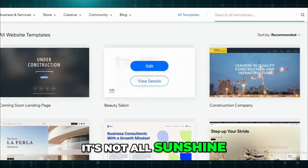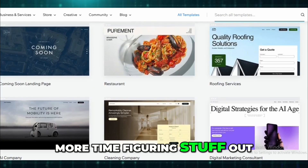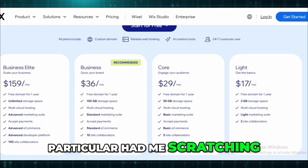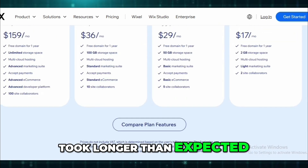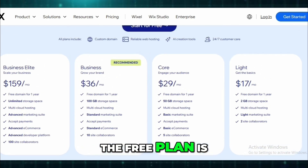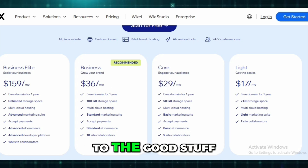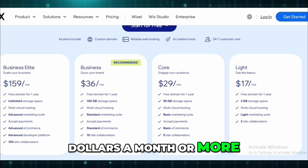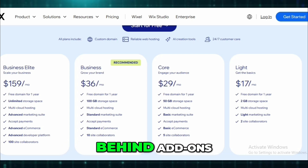That said, it's not all sunshine and rainbows. Sometimes more features just mean more time figuring stuff out — that's Wix. The mobile editor in particular had me scratching my head, and tweaking mobile layouts took longer than expected. Also, the pricing adds up. The free plan is super limited — you still have Wix ads on your site. And once you get to the good stuff, you're easily paying $29 a month or more. I was on the core plan, and even then, some features felt locked behind add-ons.